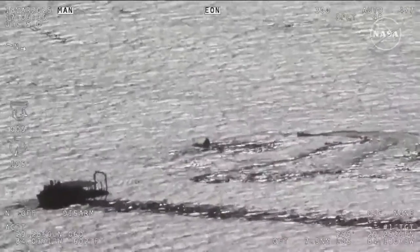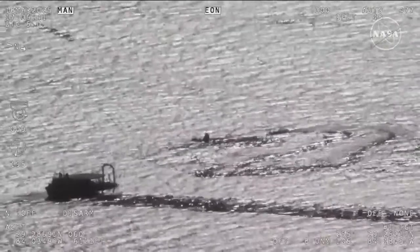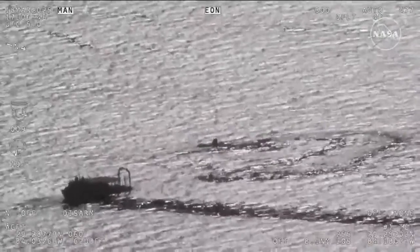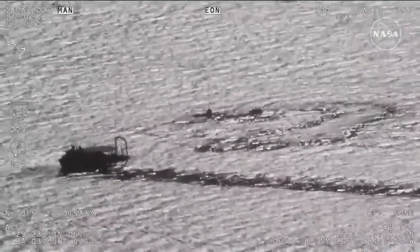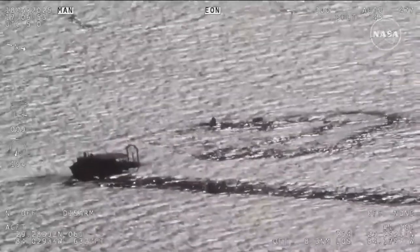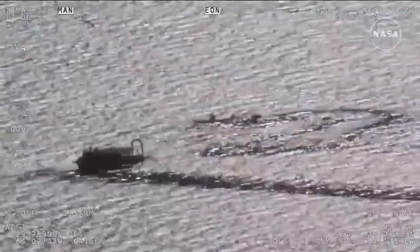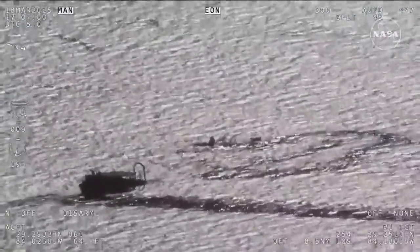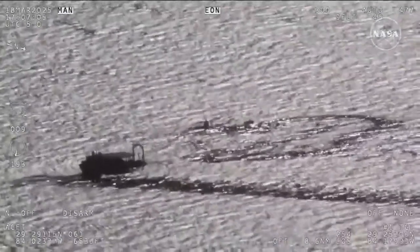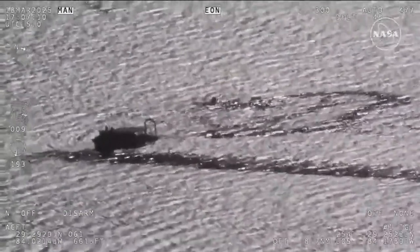We're continuing to get views of the recovery personnel, both the main recovery vessel Megan and the fast boats. It looks like a beautiful day off the coast of Tallahassee, Florida. Dragon undocked from the International Space Station at 10:05 PM Pacific time yesterday evening, and has since completed all steps ahead of splashdown at 2:57 PM Pacific. We're now stepping through procedures to get Dragon hoisted onto Megan and get the crew extracted.